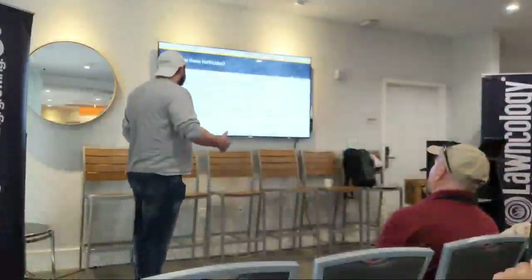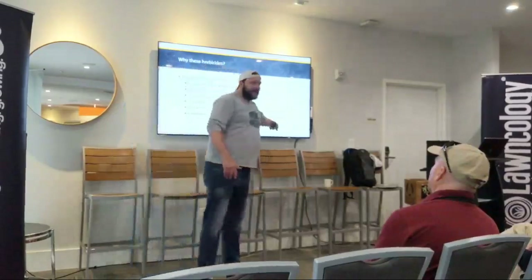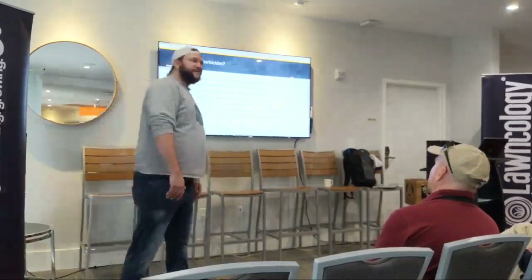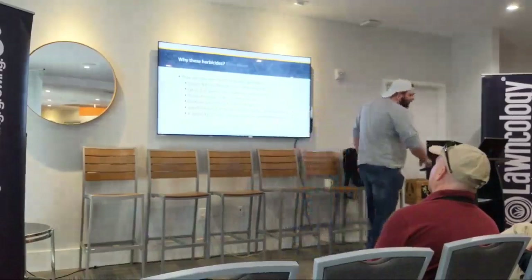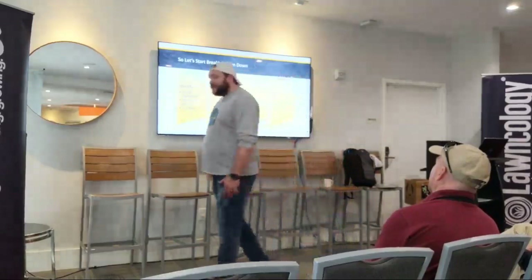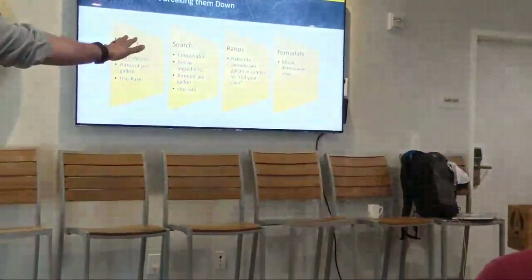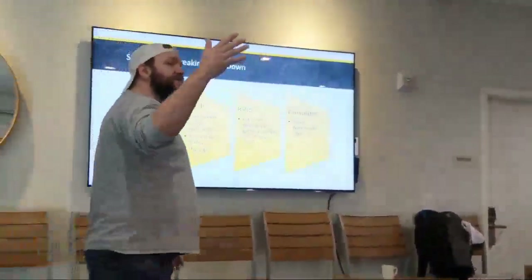I'm a big fan of the burning return, so I did it anyway. But you have this little kicker right here — pyraflufen-ethyl, also known as Octane. So the road I'm leading everybody down is that there are simple steps we can take to be able to produce some of these in-house. For those of you that are concerned with scaling, I cannot tell you how to replicate this to scale in your business.